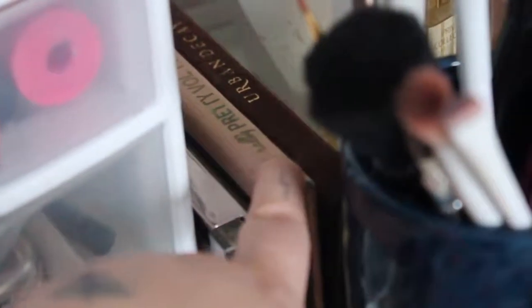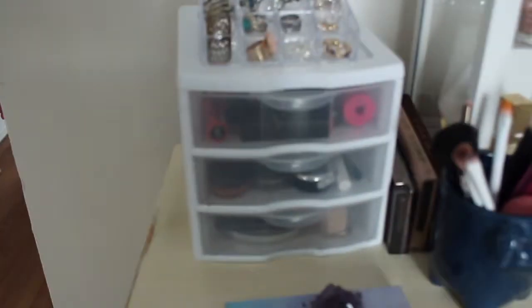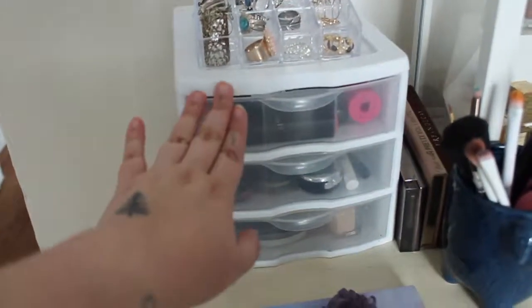And then in the back here we have my other palettes. We've got my Naked Smoky Palette, my Naturally Pretty Palette by It Cosmetics, and my first ever Naked Palette. And then this container holds all of the rest of my makeup.